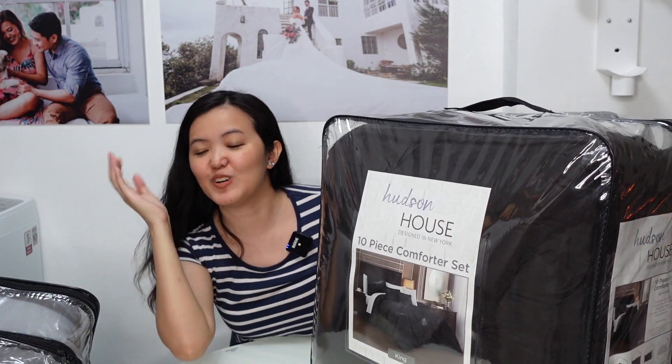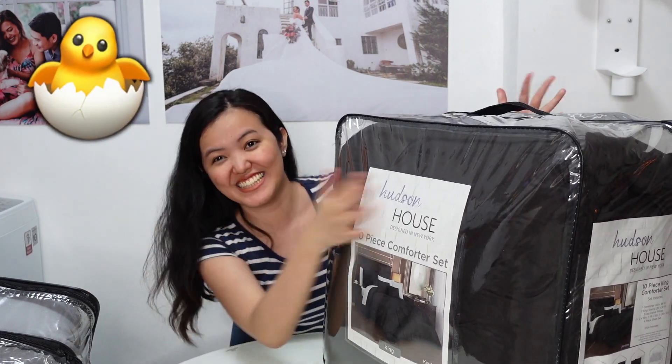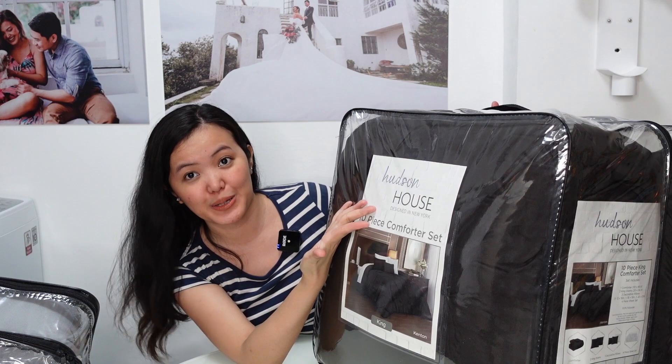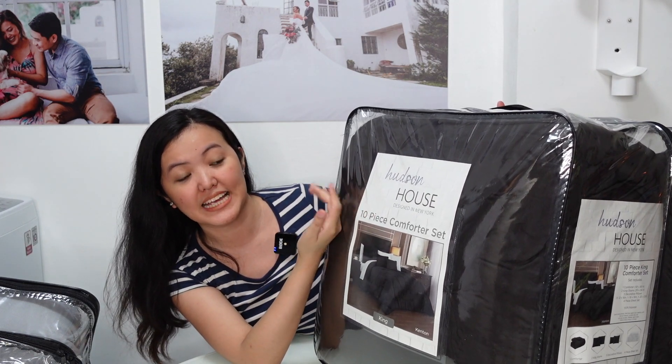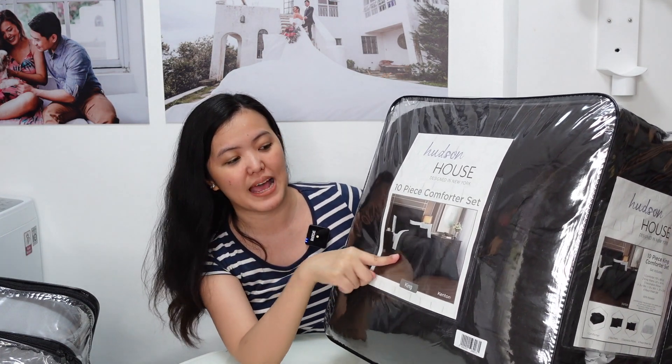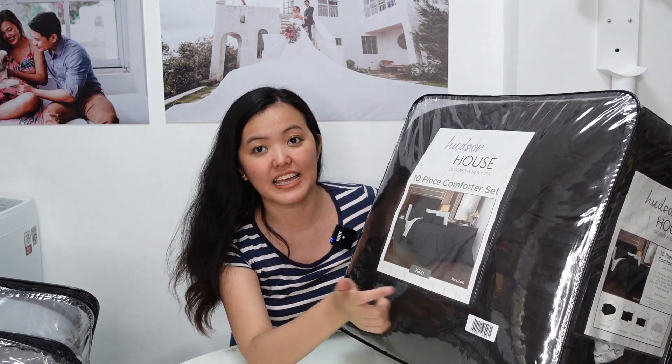Since buy one take one, ito na yung take one — the same Hudson House designed in New York 10-piece comforter set. This one is in color black and white in king size.